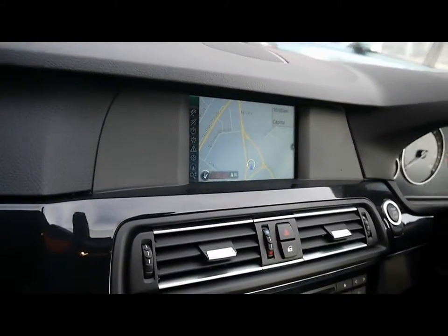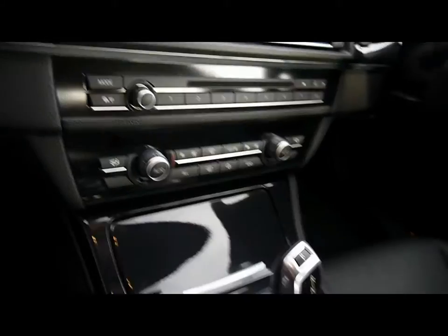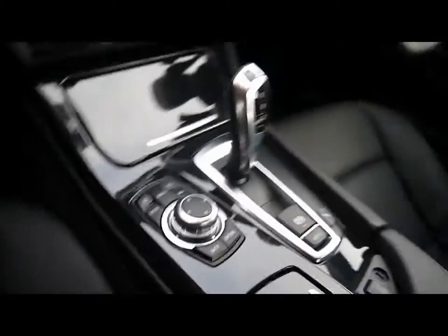The car features a full colour sat nav system, CD radio with auxiliary input, dual zone climate control, automatic gearbox, and BMW iDrive controls for things like the sat nav and the Bluetooth connectivity.